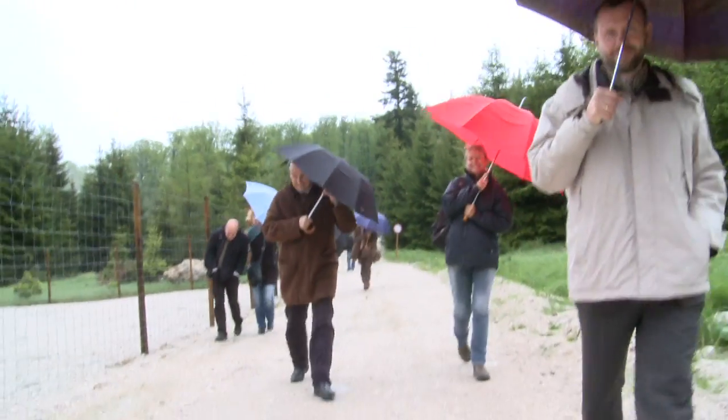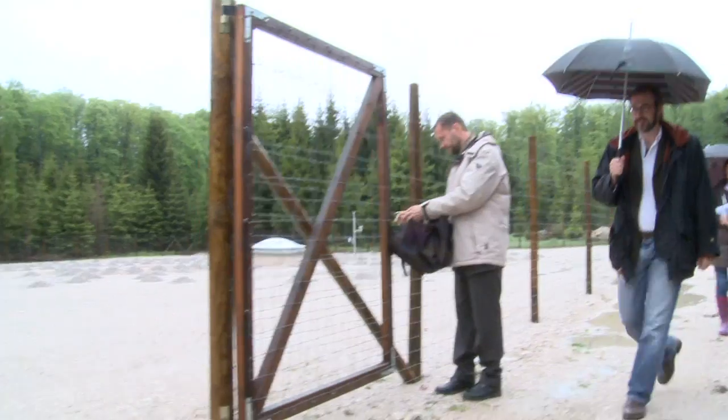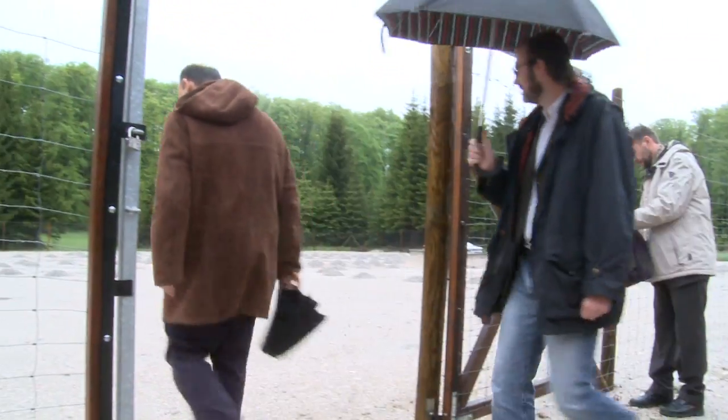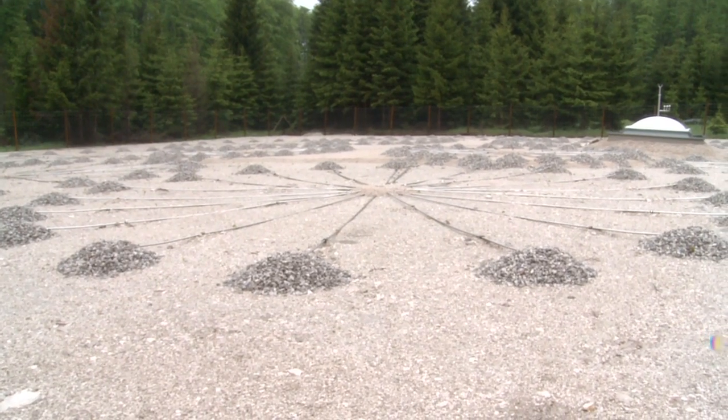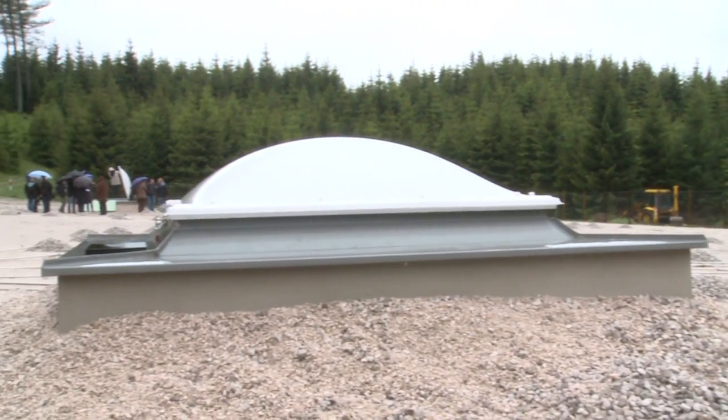On a remote Austrian hilltop, a new facility opens to help improve the detection of nuclear explosions worldwide. It's an infrasound testbed to conduct research on technologies used to monitor the planet for nuclear tests.